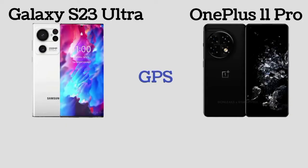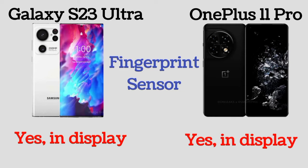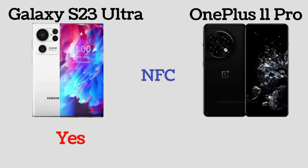Galaxy S23 Ultra and OnePlus 11 Pro both have GPS. Both phones feature an in-display fingerprint sensor and support face unlock. Both phones also support NFC.